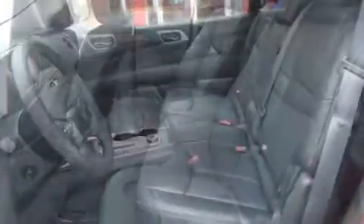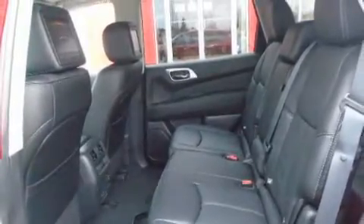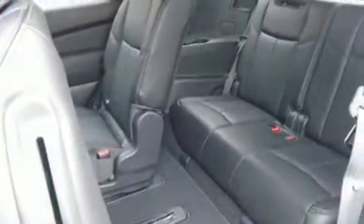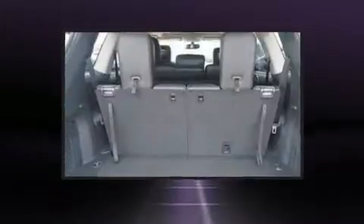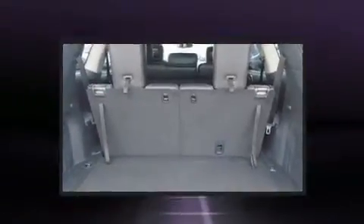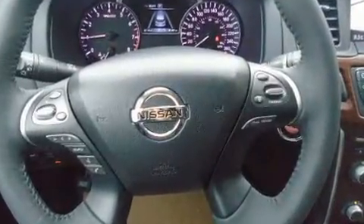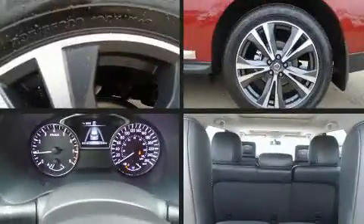Third-row seats expand the maximum passenger capacity to seven. You and your passengers will enjoy the stereo system, which includes a CD player with MP3 capability and 13 speakers, ensuring optimal sound no matter where you're seated. Rear LCD monitors provide entertainment that your passengers will appreciate no matter how far the drive.